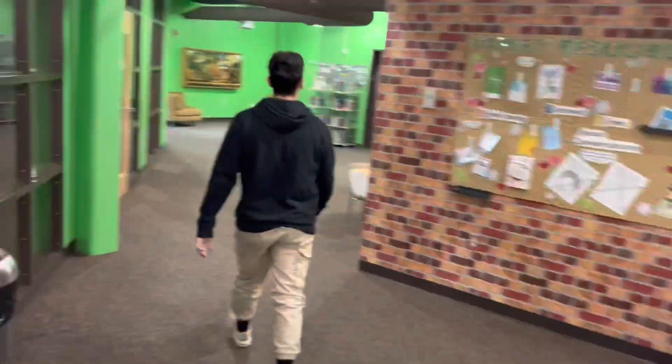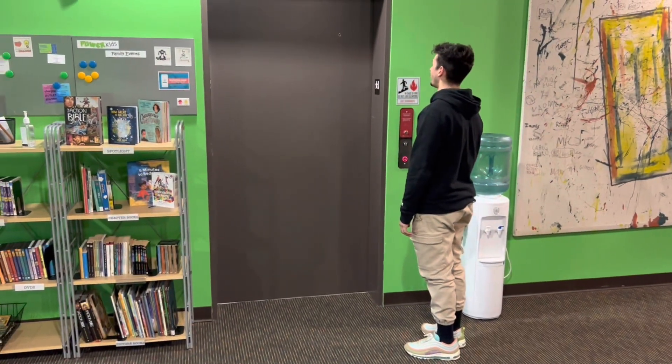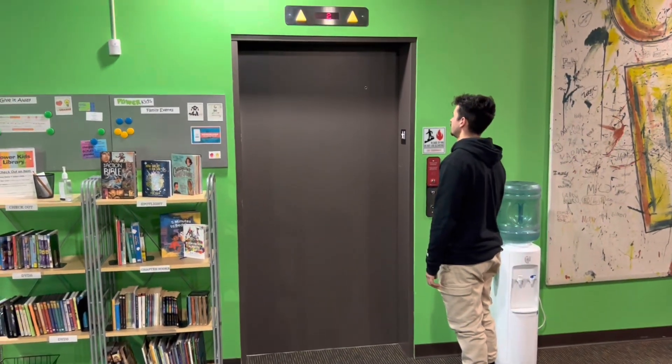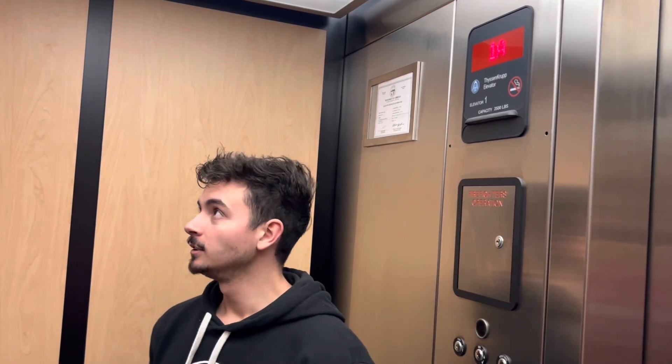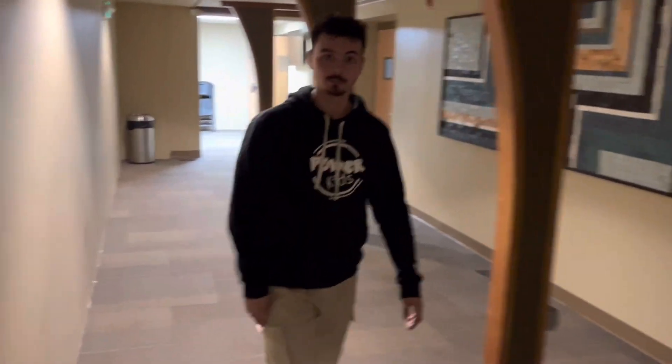Alright guys, now we're going to check out the elevator. We're going to go to level two. Are we there yet? Looks like it. So if you guys remember, we just came from the slide, so that is right over there. And then let's head into the auditorium where parents go and listen to Pastor Jeff.